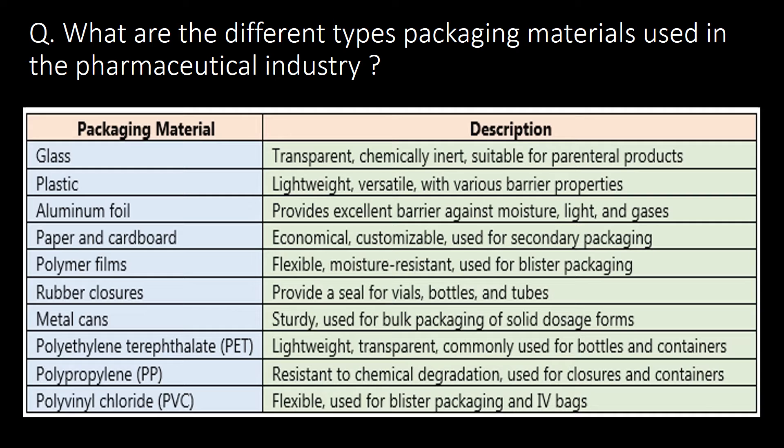What are the different types of packaging materials used in the pharmaceutical industry? Commonly used packaging materials are glass, plastic, aluminum foil, paper and cardboard, polymer films, rubber closures, metal cans, PET, PP and PVC.